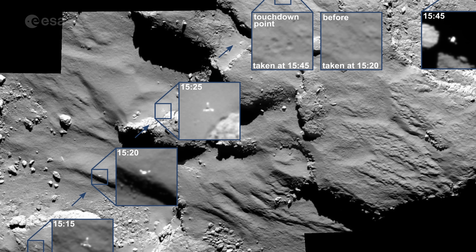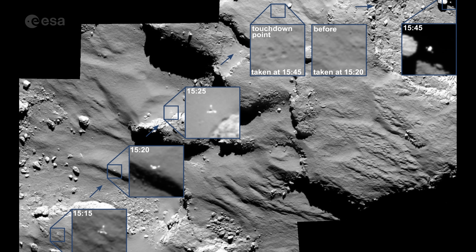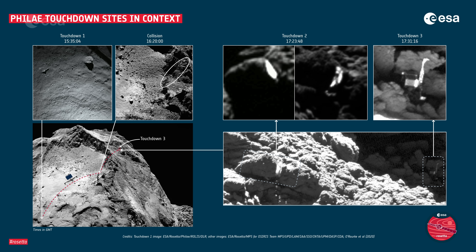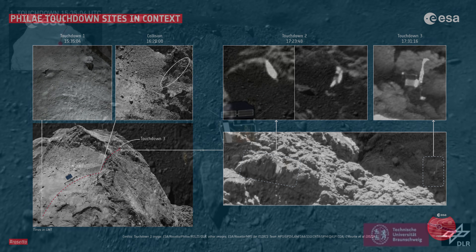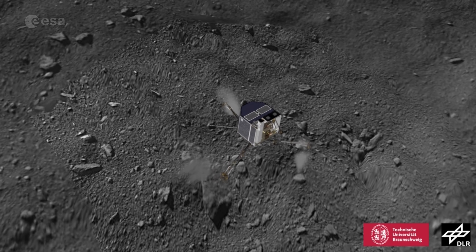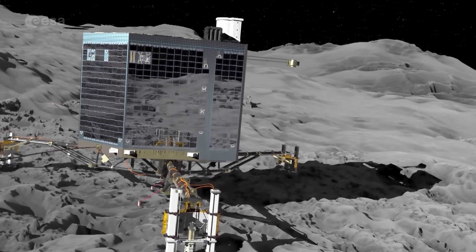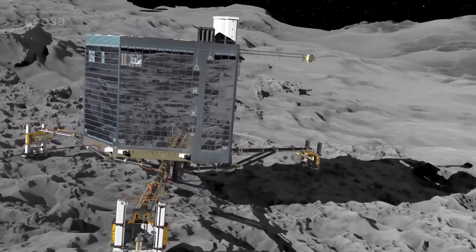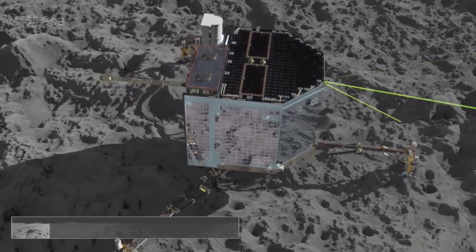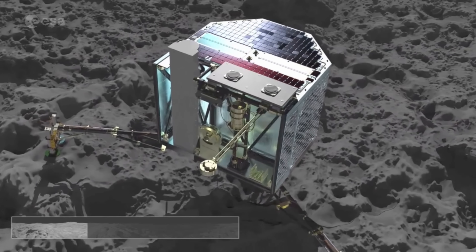Touchdown was confirmed at 17:03 Central European Time on the 12th of November, but there was something strange about the data returned. Soon scientists, flight dynamics specialists and engineers concluded that Philae did not just touch down once on the comet, but three times. The harpoons that were meant to dig Philae into the comet surface securely had not fired, and the lander appeared to be rotating after the first touchdown. Then the lander lifted from the surface for one hour and fifty minutes.